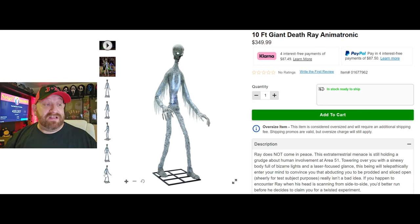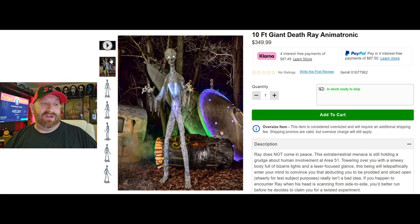He looks like a pretty simple build — he's super skinny. And if we go back up to this picture, he looks really awesome if you were doing some kind of a UFO crash site setup theme in your front yard for Halloween. I love that kind of stuff, so I would love to see if any of you do anything like this.